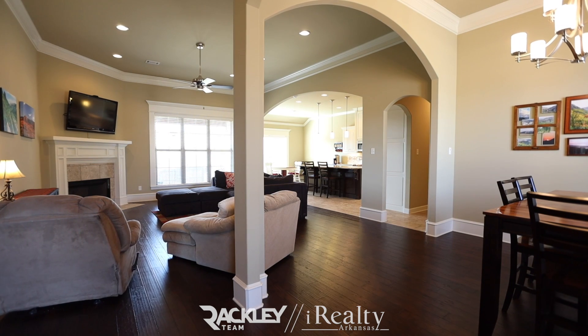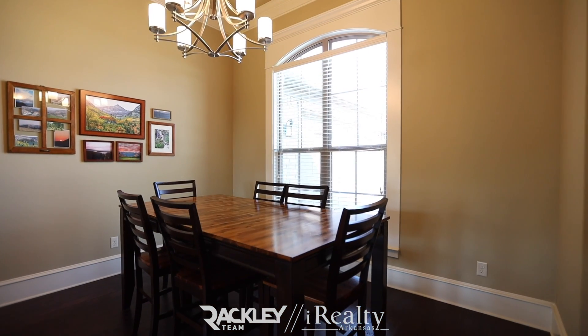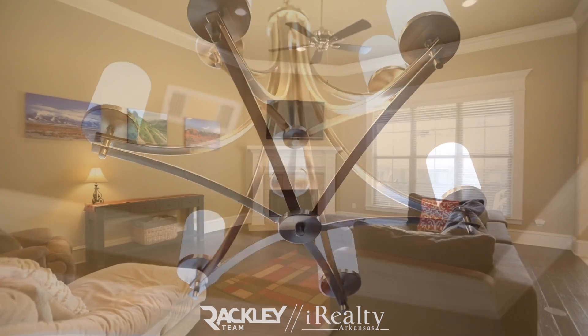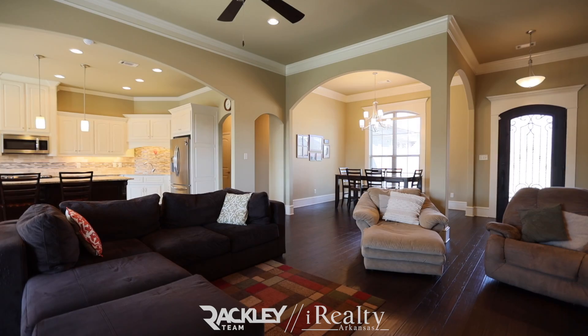Inside you're welcomed home with a great open plan, tall ceilings, large arched doorways, and hardwoods throughout. Enter past your open dining into the great room with the travertine wood burning hearth and wall of windows for great natural lighting.